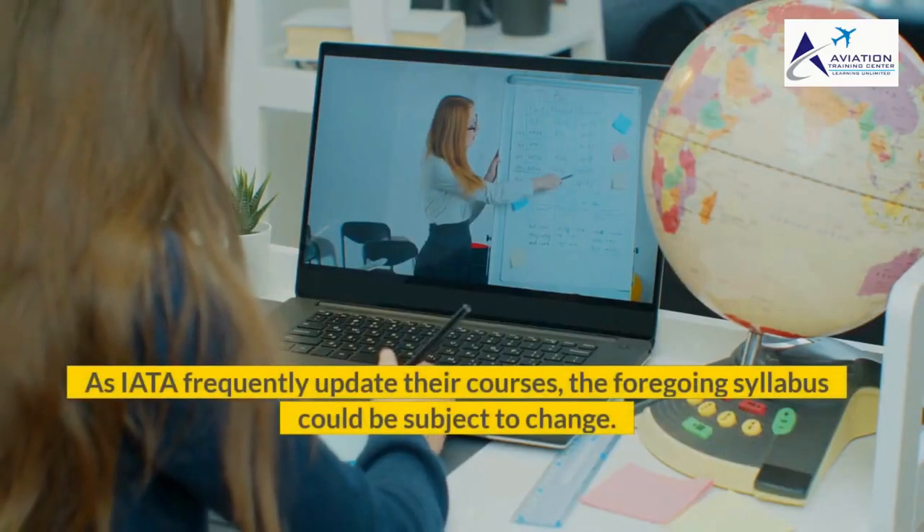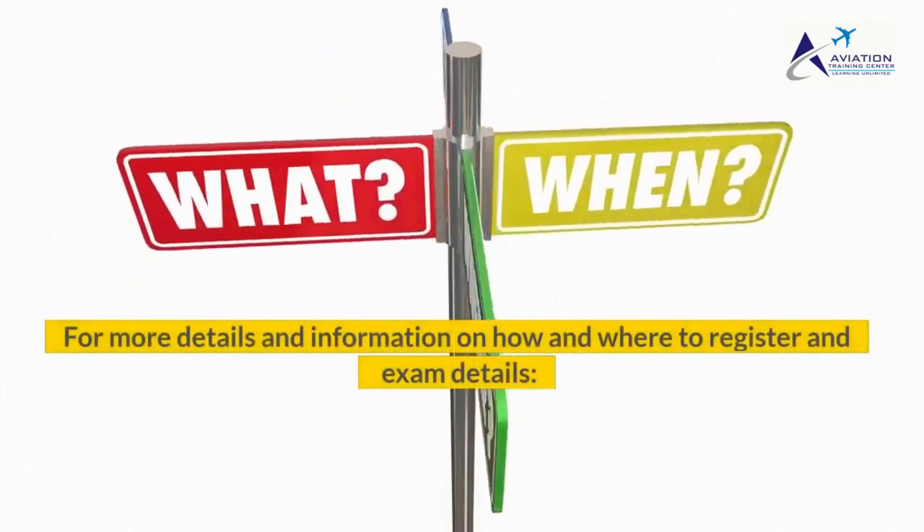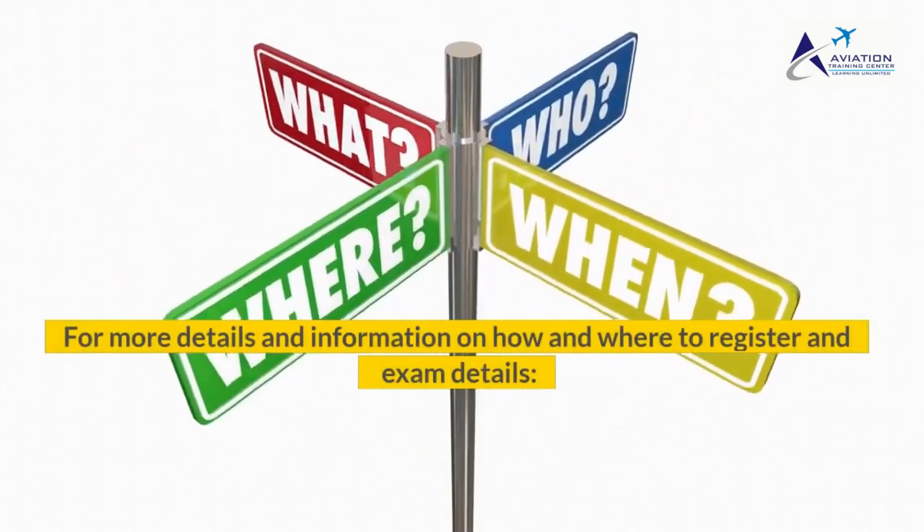As ITA frequently update their courses, the foregoing syllabus could be subject to change. For more details and information on how and where to register and exam details, please refer to the course provider.